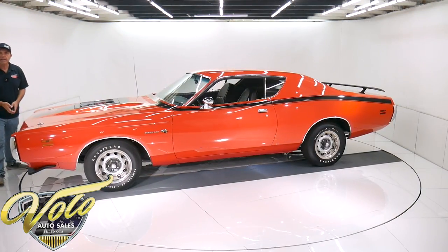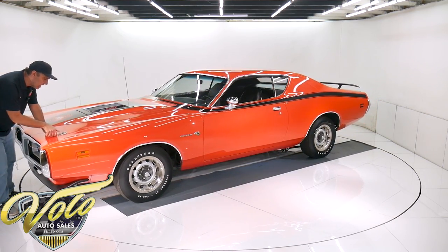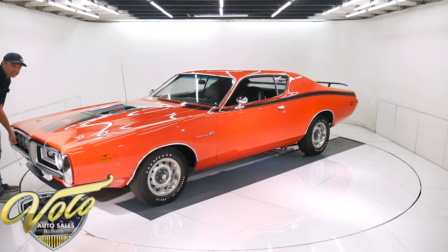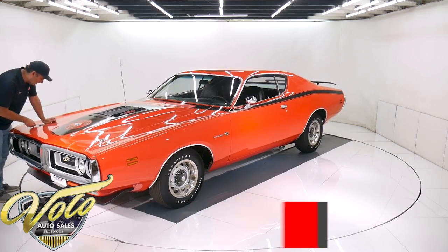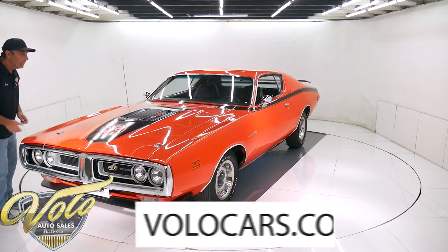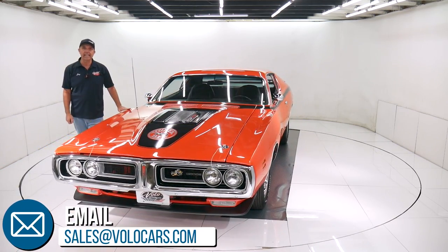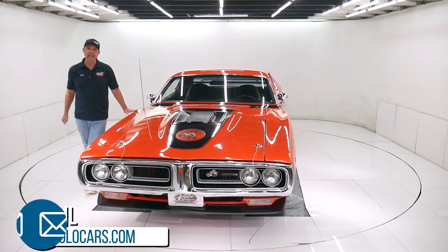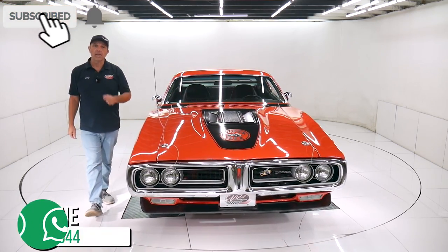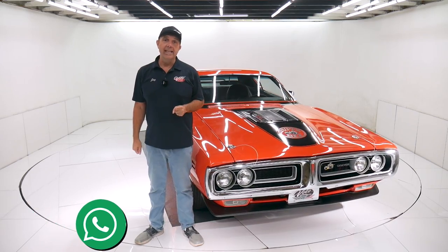That's my impression of this car and it's a good one. You can go to volocars.com — plenty of ways to talk to a salesman if you have questions or concerns. They can get this delivered to your driveway, they can help you get it financed. It's at volocars.com. If you enjoy watching these videos, subscribe to the YouTube channel, click on that bell icon — you'll be notified as the new ones are posted. Thanks for watching.